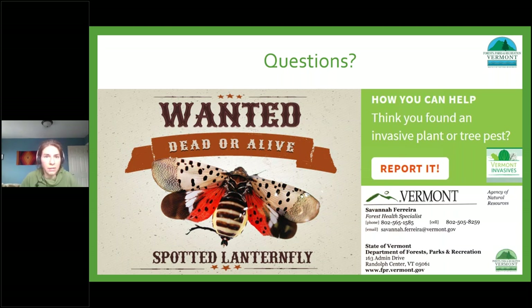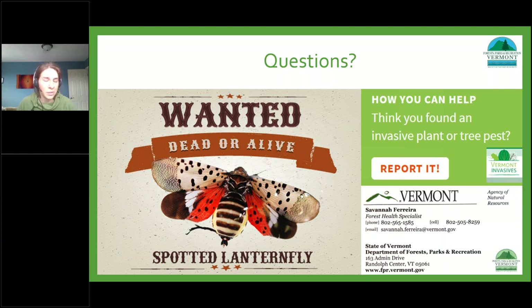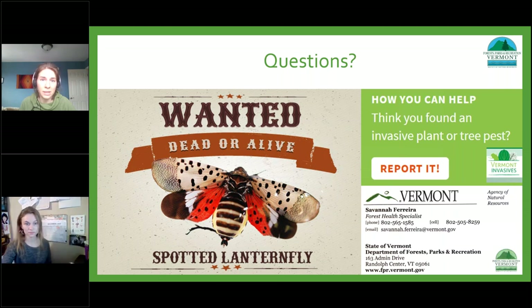Thank you so much, Savannah. We appreciate reporters even if the sighting is not the suspect species — when murder hornets were in the news, we got many reports of European hornets, which actually helped us informally map that species as well. We really appreciate reports even if you're not sure what it is. Gary Fish from Maine notes they've only found empty egg masses there — no nymphs or adults — but they did find a dead adult in a shipment of ornamental hay bales for Halloween, which was a good observation.